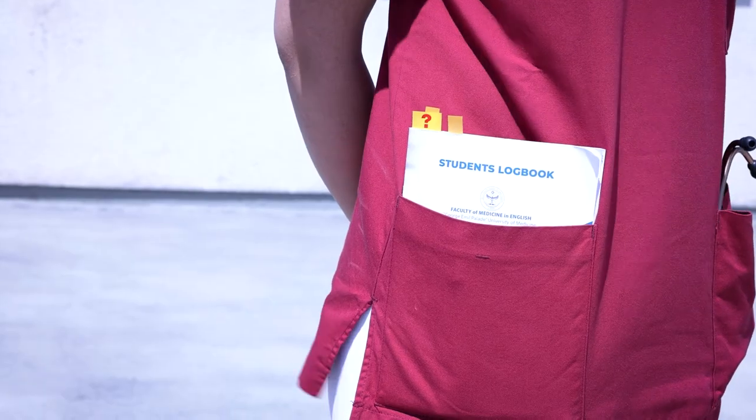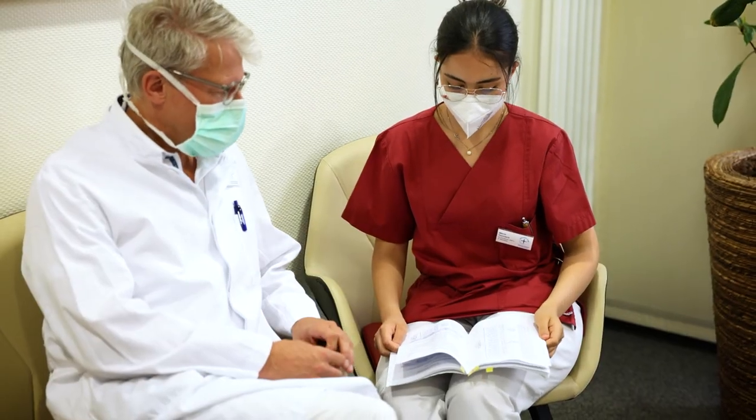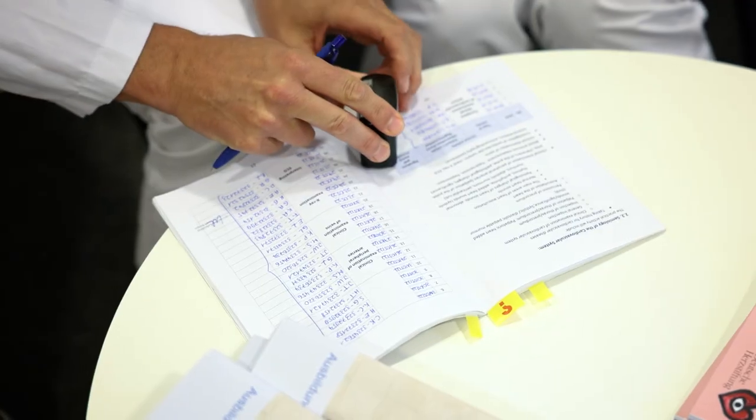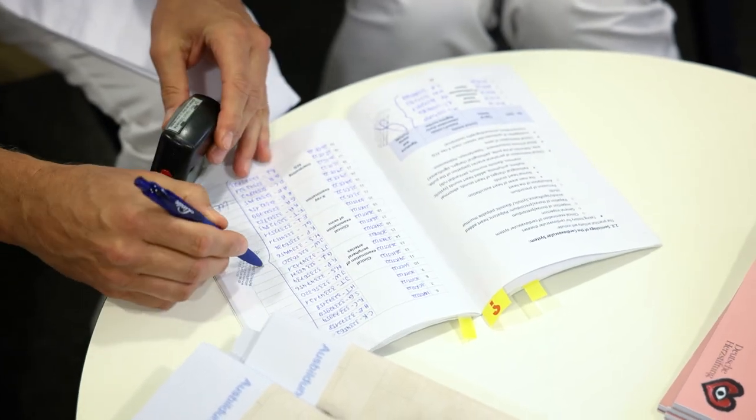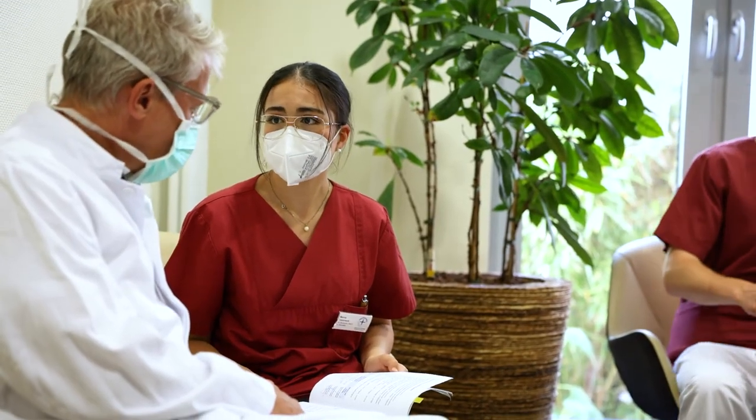In order to document our catalogue of activities, we maintain logbooks. These are meticulously maintained and provide both our students and the teaching hospital staff with a frame of reference on the current status of our newly acquired skills.